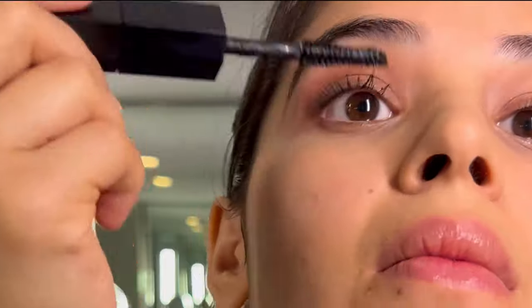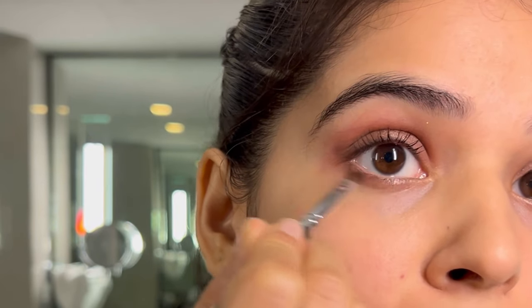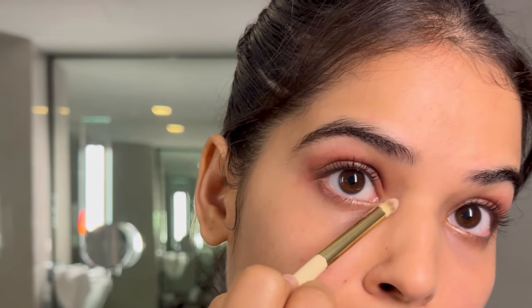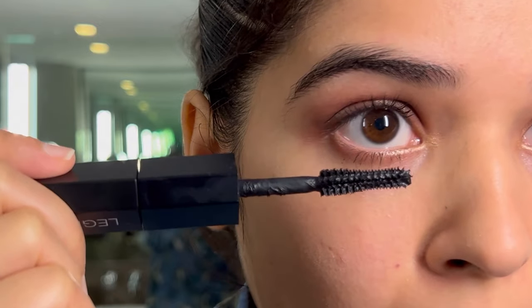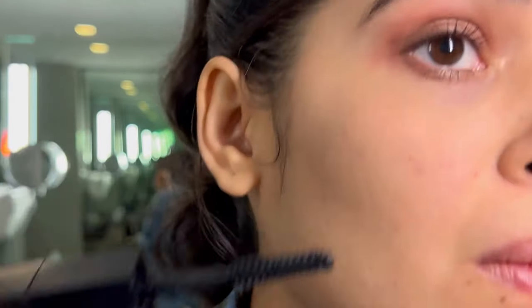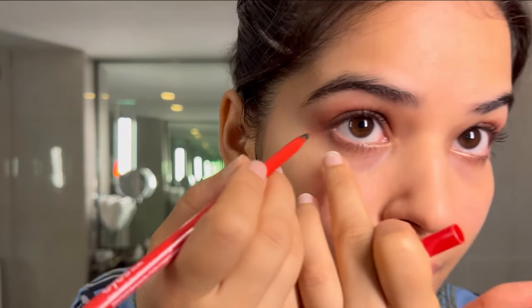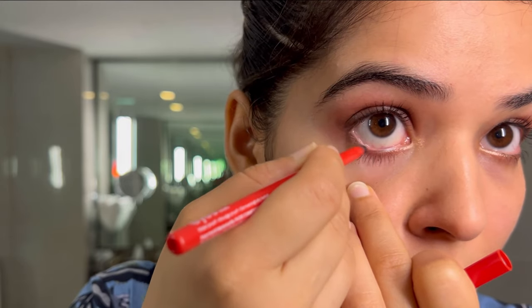Now it's time for some mascara. If you notice, I've already curled my lashes so I'm now just putting the mascara. I mostly always forget to put product on the lower lash line but today I remembered, so I'm putting the same brown that I had put, and I put some glitter on the inner lower lash line. This is how the eyes are looking before kajal — you will see a stark difference once I put the kajal.